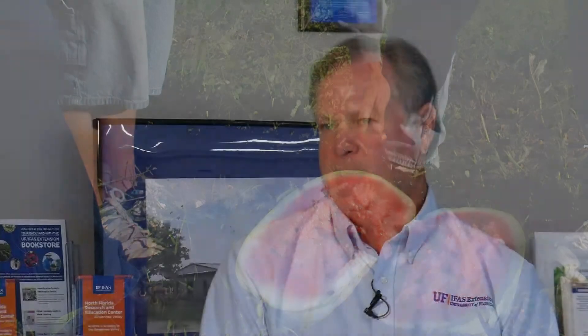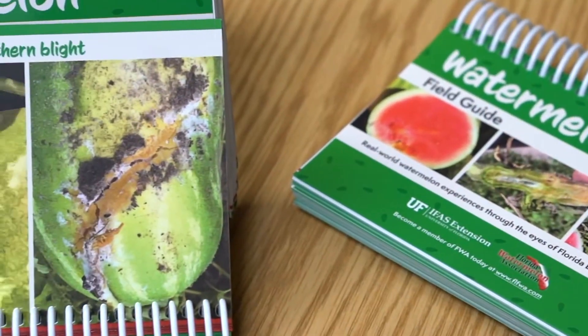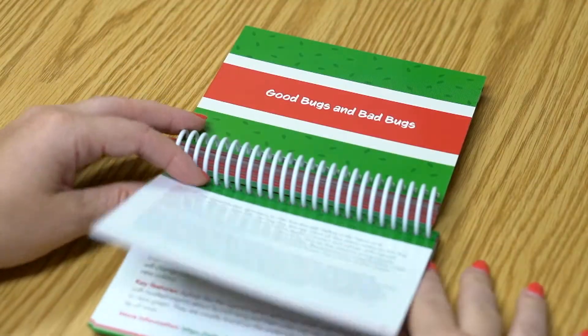A project that we started about a year ago is coming to pass now, and we have developed a watermelon field guide through the agent's eyes. This is the way that we see it when we go out on the farms, and it's packed with probably 60 or 70 different topics that a watermelon grower would encounter.